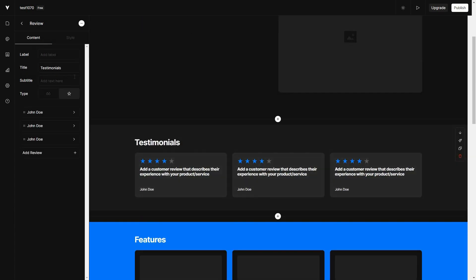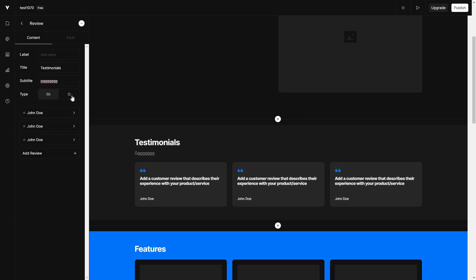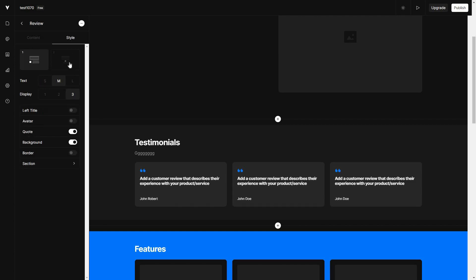For example, if you want to change the testimonial section, here is the testimonial title. You can add a subtitle, and you can also change the type. You can change the name of the persons who have given reviews — if I change it to 'John Robert' you can see it updates. You can add more reviews by clicking on 'Add Review,' and you can change the style, text size, display, left title, avatar code, and other options.